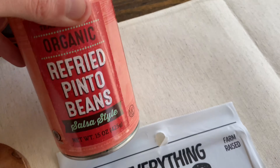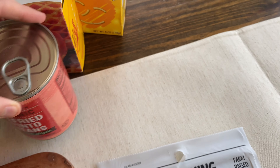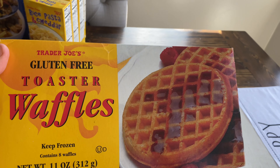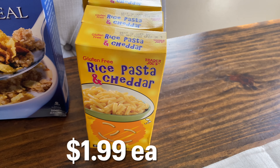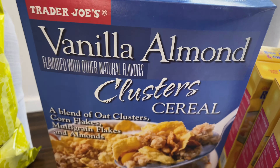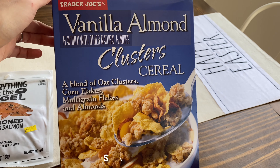My son was with me so he picked out two snacks. He picked out the popcorn — both him and my daughter love popcorn, and I like this one because it's organic and made with extra virgin olive oil, so really clean ingredients. The second snack he picked out were these gluten-free pretzel twists — we've never gotten these ones before so I'm curious. They do contain soy and unfortunately have canola oil, but those are the two snacks he picked.